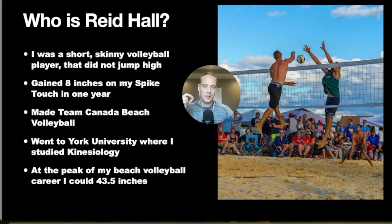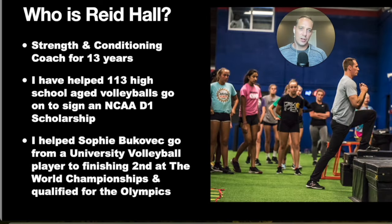I went to York University where I studied kinesiology. At the peak of my volleyball career, I was jumping 43.5 inches. I've been a strength and conditioning coach for 13 years, working specifically with volleyball athletes. I launched the Vert and Strength program right at the beginning of COVID, and since then, 113 high school-age volleyball players who did this program have gone on to sign an NCAA Division I scholarship. Sophie Bukovic I helped train from the university level to finishing second at the World Championships for Beach Volleyball and competing in the past Olympics — she's the athlete you'll see in most of the video demos.